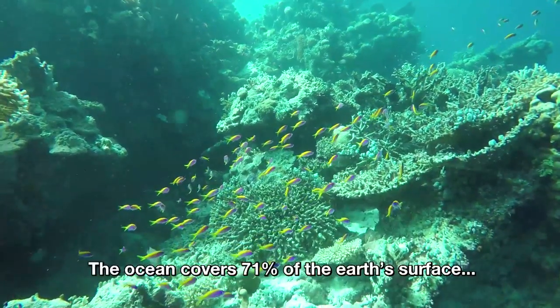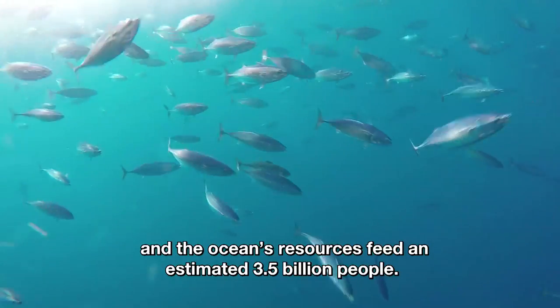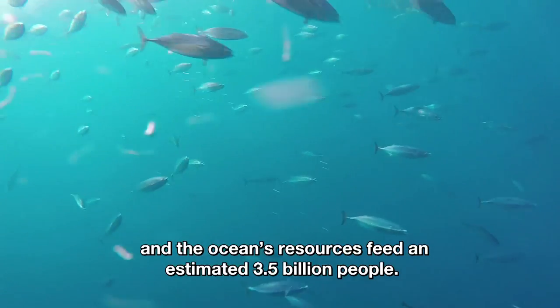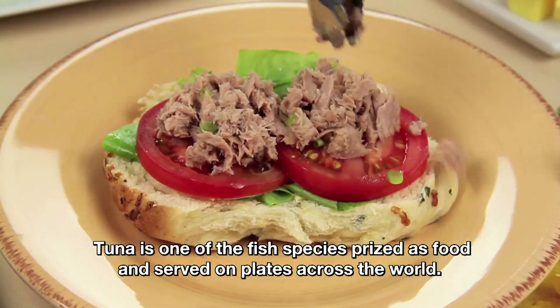The ocean covers 71% of the Earth's surface, and the ocean's resources feed an estimated 3.5 billion people. Tuna is one of the fish species prized as food and served on plates across the world.